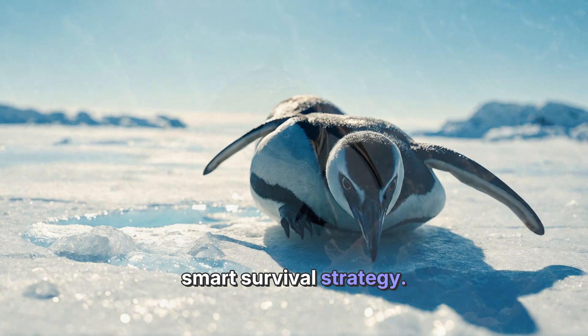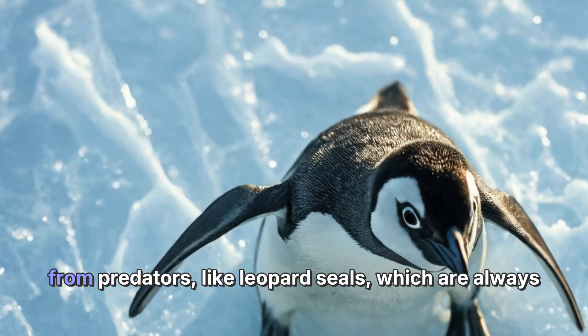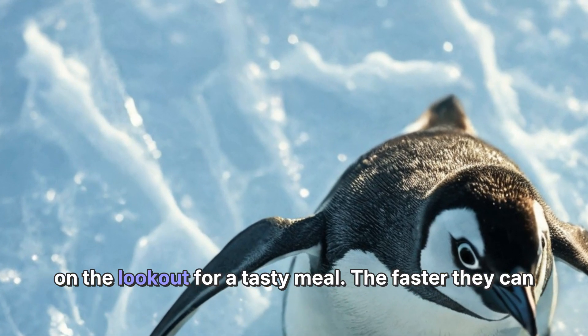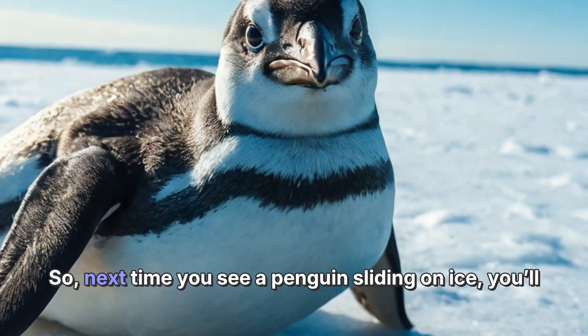By moving quickly over ice, penguins can escape from predators like leopard seals, which are always on the lookout for a tasty meal. The faster they can get to the water, the safer they are.